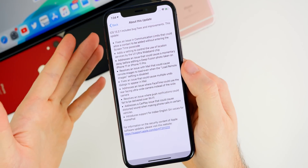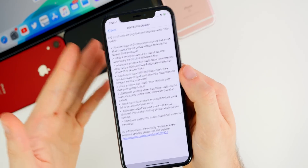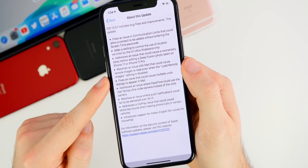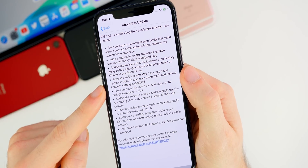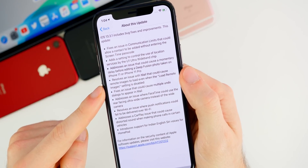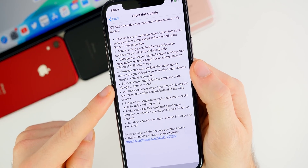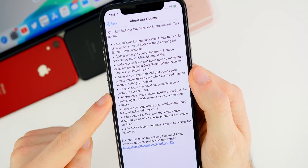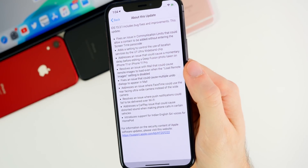The next fix is pretty important because it pertains to the Mail application, which has been extremely buggy in iOS 13 as a whole. There are two Mail-related fixes: one resolves an issue where remote images would load even when the 'Load Remote Images' setting is disabled, and another fixes an issue that could cause multiple undo dialogues to appear in Mail.